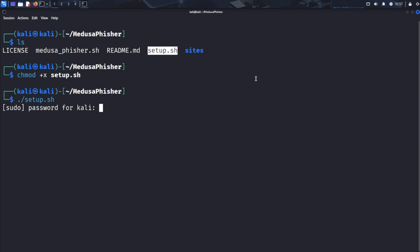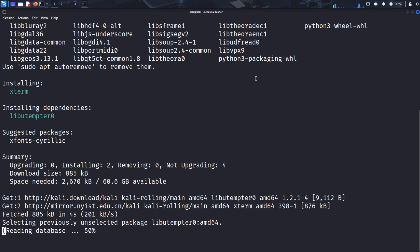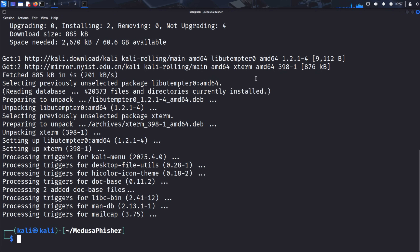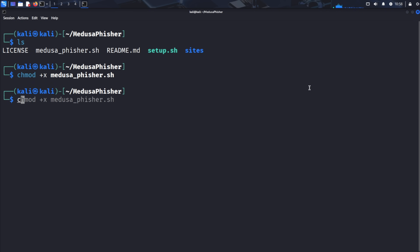The system will prompt for your Kali Linux password — enter it and press Enter. The script will install important packages needed to run the tool properly. After the setup completes, we need to make the main script executable as well. Type chmod +x medusafisher and press Enter. We're using the same chmod command here because the main script also needs executable permissions to run properly.